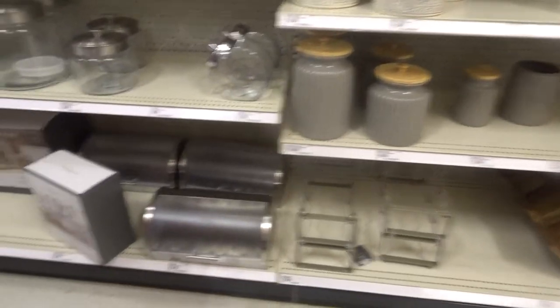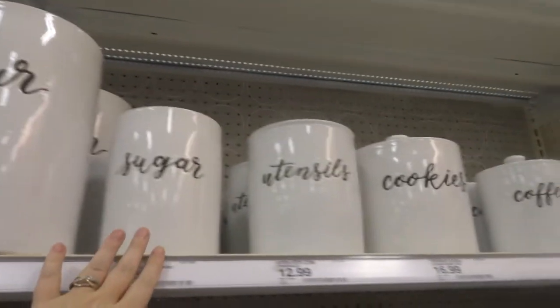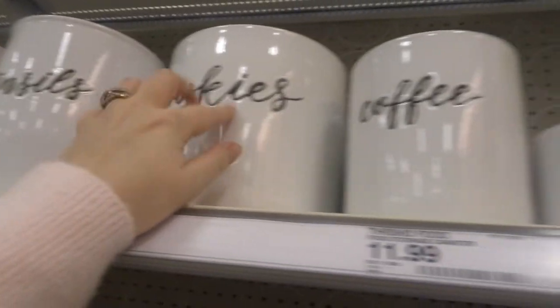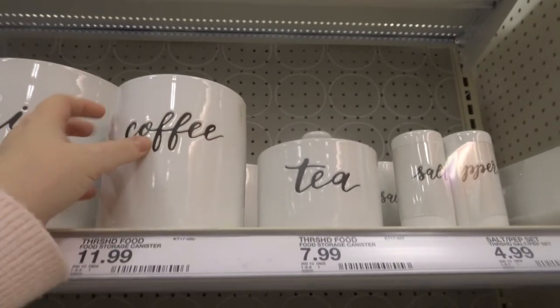Oh my gosh, I'm such a sucker for canisters like this and things on your counters. I think they're so cute. These ones seem like good quality too. I like it. Okay, so tell me — is it just me, or if something's on the top shelf and you can't see it, does it really bug you? I know not everybody's as short as me because I'm like 5'2", but sometimes I'm like, yeah, I wanna look.